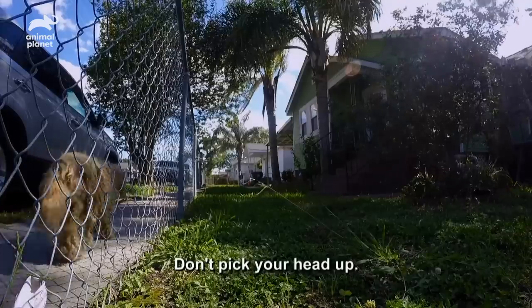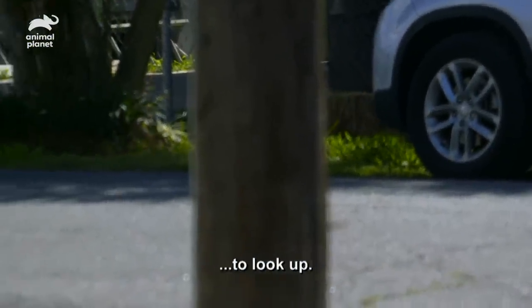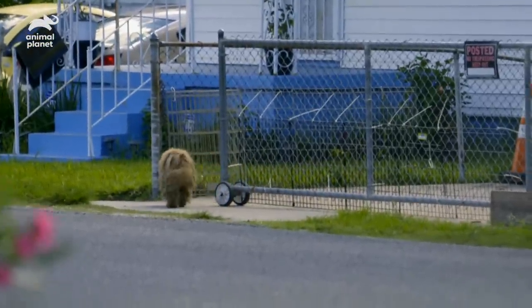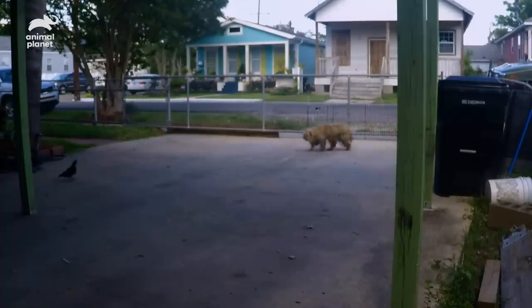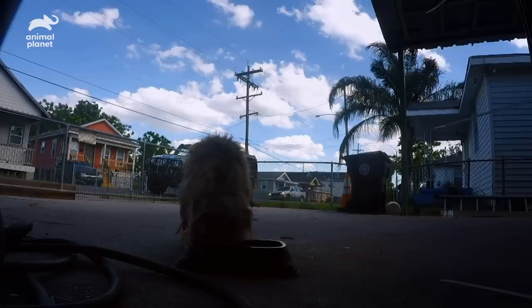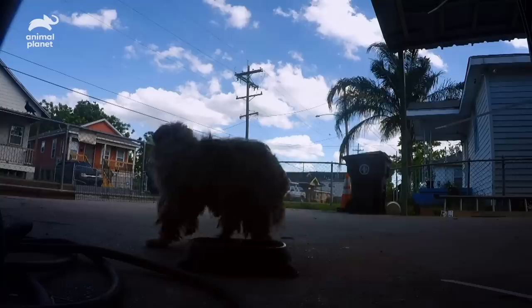Hey — don't pick your head up, don't move. She's coming this way. She can't see me behind the headrest, so I will tell you when to look up. She's getting ready to go in. Just don't move. Look up — watch her. Let her go all the way in. Go, Marcel! We got her! We got her!